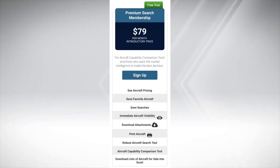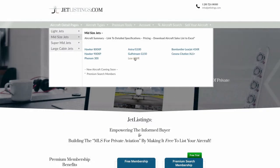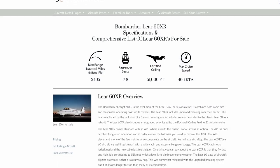With our premium search membership, you can see all aircraft immediately and go to one of our growing number of aircraft pages and download a list of all known aircraft for sale.